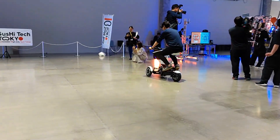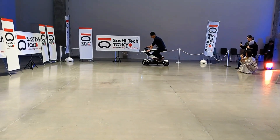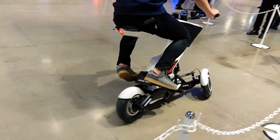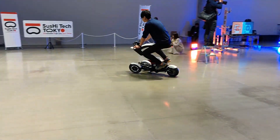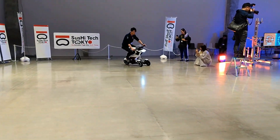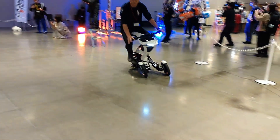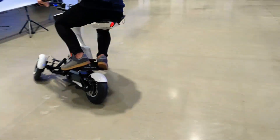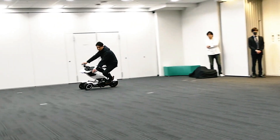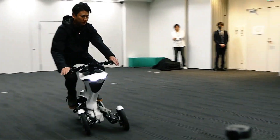Classified as a motor-assisted bicycle, it requires a driver's license to operate. Roids Tech envisions the Raptor as a revolutionary step in mobility, with the potential to drive new businesses, create cultural shifts, and significantly impact the future of mobility infrastructure, bringing fundamental changes to urban transport by blending innovation, flexibility, and sustainability.